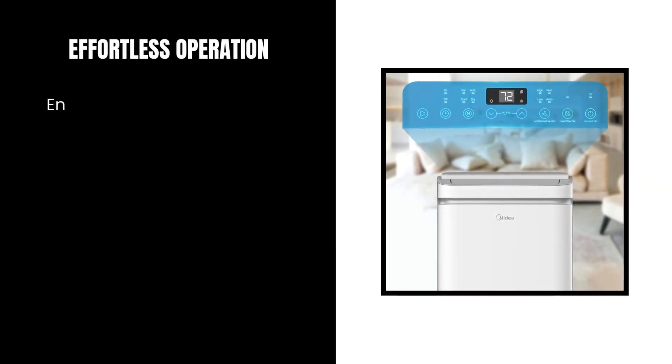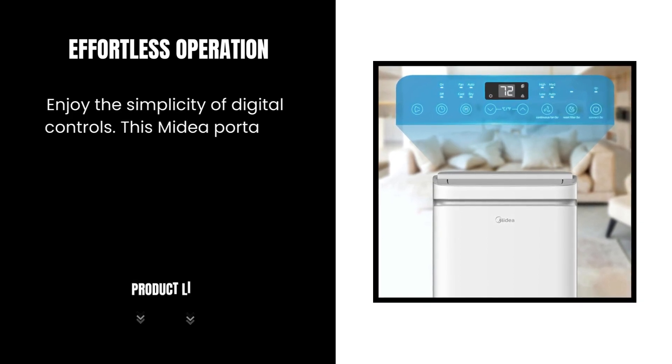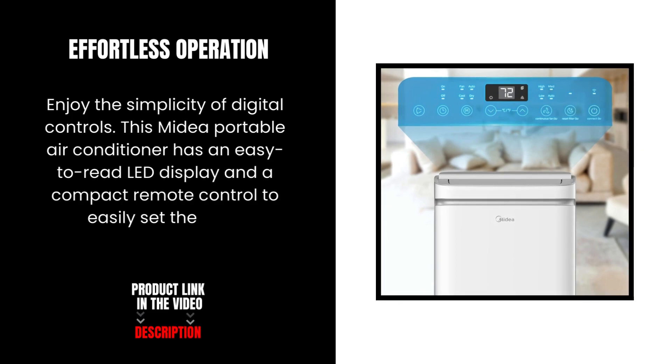Effortless Operation. Enjoy the simplicity of digital controls. This Mydea Portable Air Conditioner has an easy-to-read LED display and a compact remote control to easily set the time, temperature, and mode.